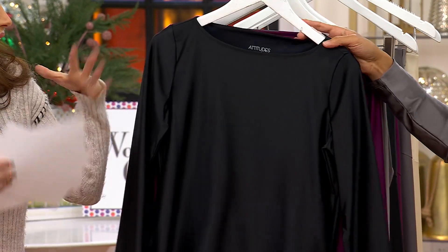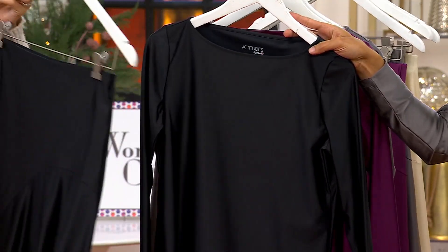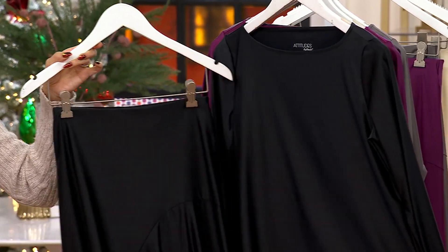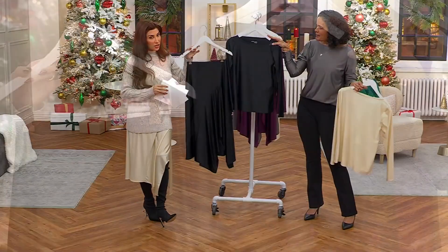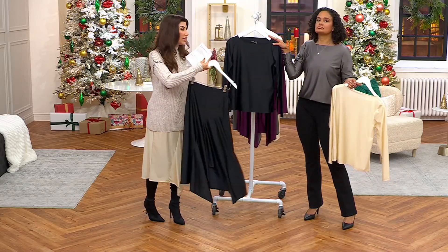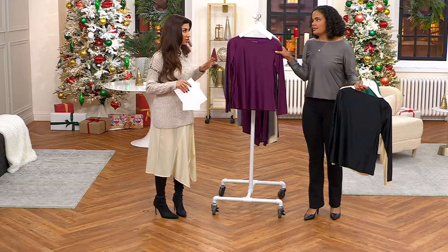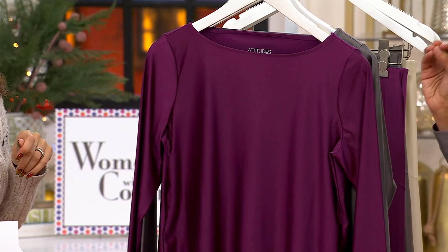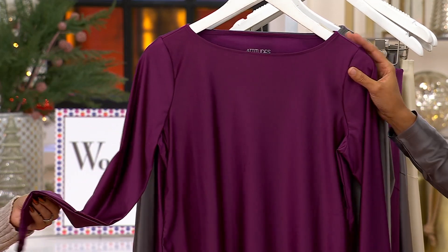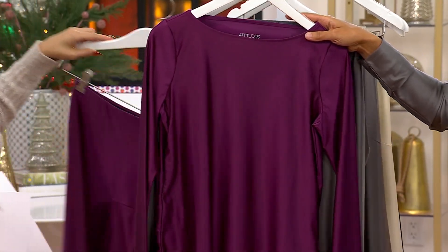We're calling it ecru, but I would call this champagne — it's got a golden, buttery quality to it. With the black skirt, everybody needs a black dress. With your boots and the black skirt, it gives you the effortlessness of a black dress but with the custom fit we often need top to bottom. And here is the berry purple — what a gorgeous, rich color. It's not quite eggplant, not quite royal purple, but it's just special.